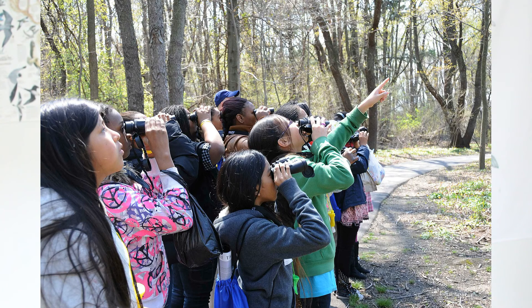Number three: learn about it. This is a really overlooked one. Simply learning about wildlife can help wildlife. The more people that learn about wildlife by reading books, watching documentaries, watching wildlife in their garden or in their area — the more people that do this, the better chance wildlife has of surviving. Knowledge is power, and the more we know, the more we can do to help.